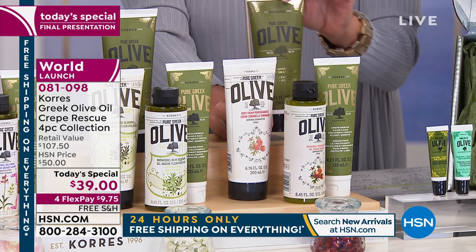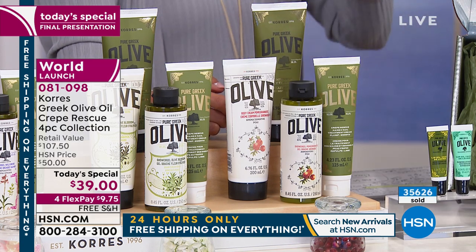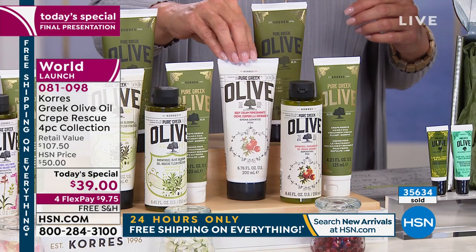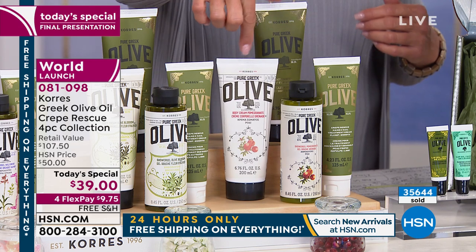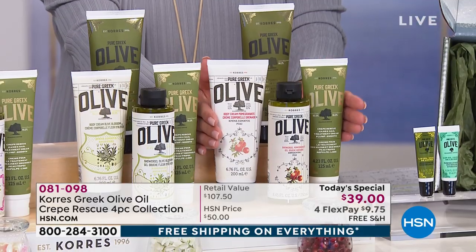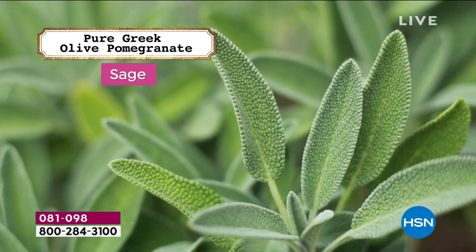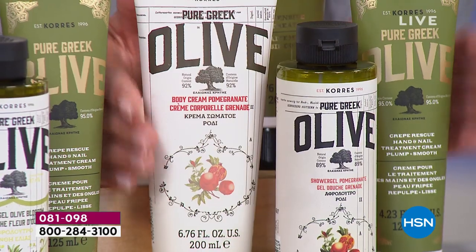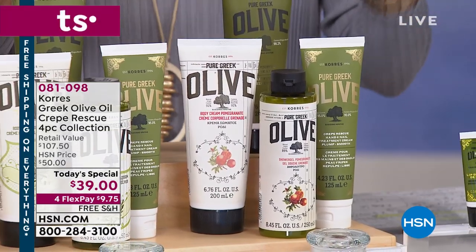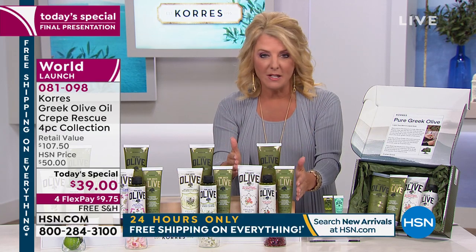We also have the crepe intensive treatment, the shower gel — I do not take a shower without using Corez, my skin is completely revolutionized — and the classic iconic body lotion, all in the four-pack. The pomegranate is very limited, we brought in 9,000 and we're down to less than 900. If you want auto ship with pomegranate, about 900 opportunities are left before it's gone.